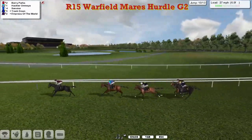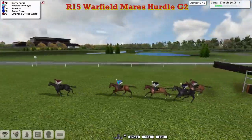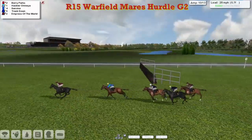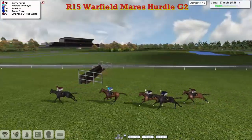Here's Berry Parks still two clear, only two and a half lengths as they get to the 10th and over that one they all go, all hurdling well. Just being pushed along at the back, Empress of the World might be the first one to come under serious pressure. But Berry Parks is still the leader from Hakla Omnia in 2nd as they race towards the 3rd from home.